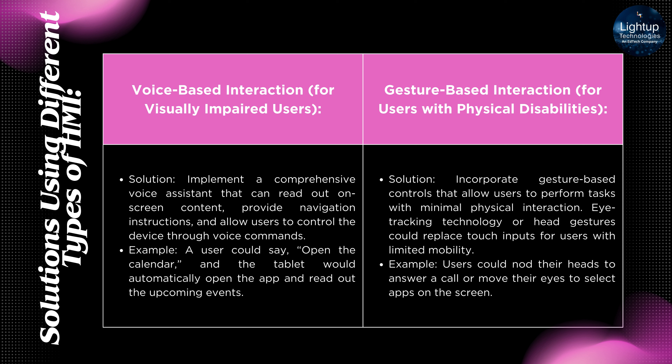Gesture-based Interaction for users with physical disabilities: Incorporate gesture-based controls that allow users to perform tasks with minimal physical interaction. Eye-tracking technology or head gestures could replace touch inputs for users with limited mobility. For example, users could nod their heads to answer a call or move their eyes to select apps on the screen.